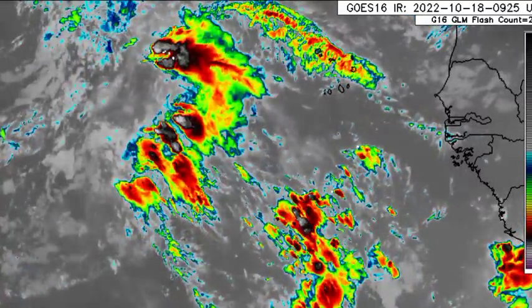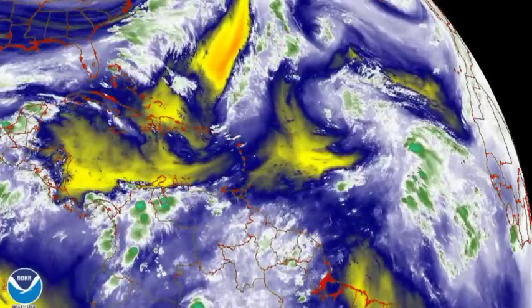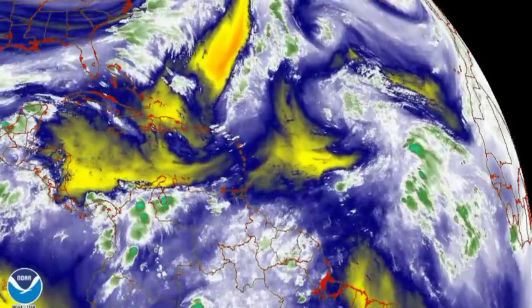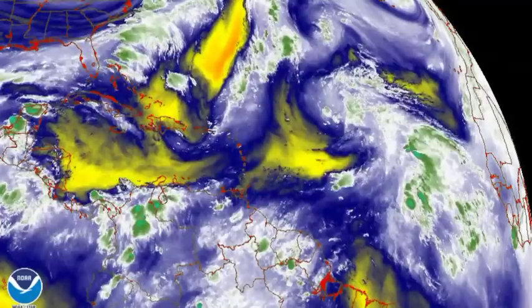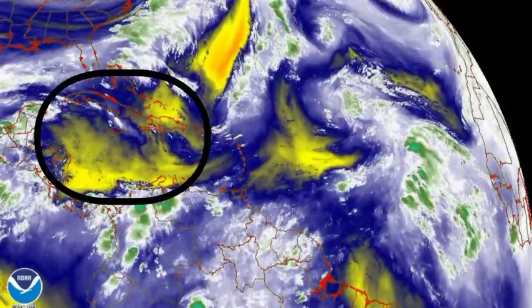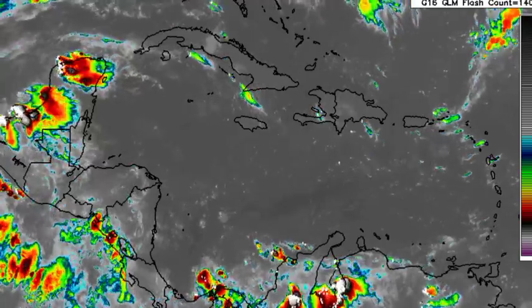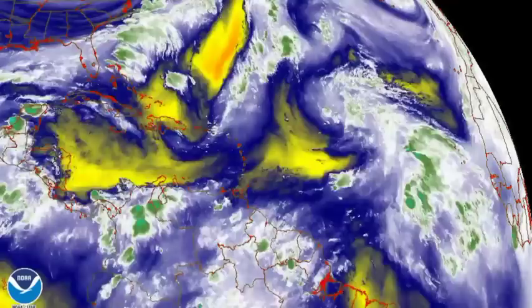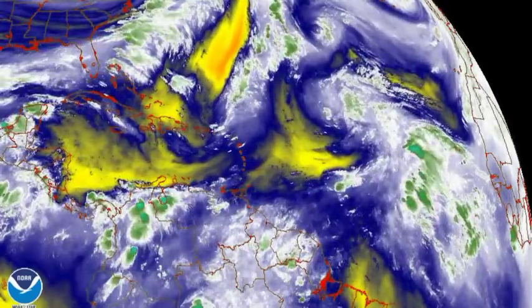Moving on to current conditions — the water vapor loop shows yellow and oranges indicating dry air, while whites and greens indicate moisture. There is all that activity associated with the cold front making its way down, and some dry conditions across sections of the Caribbean. Going back to the satellite map, nothing significant is happening across the region right now. However, for some areas such as Jamaica and other islands of the Greater Antilles, there is a chance of afternoon showers due to heating throughout the day, which can result in some shower and thunderstorm development.